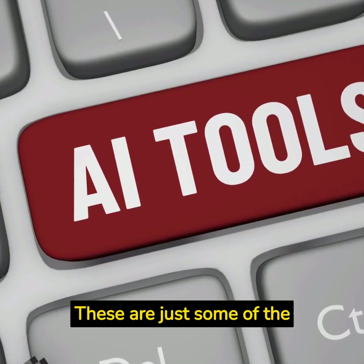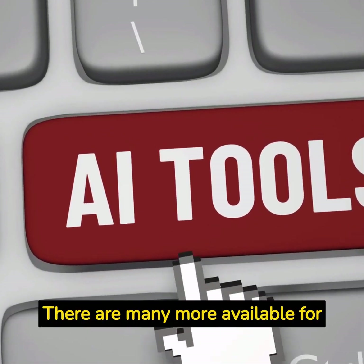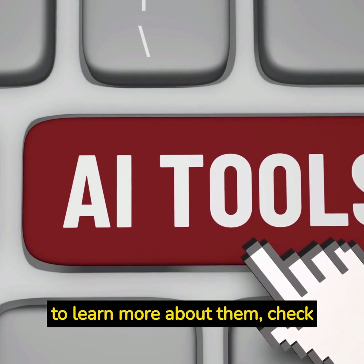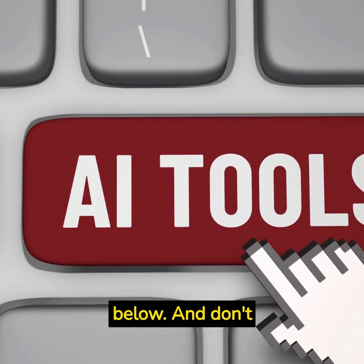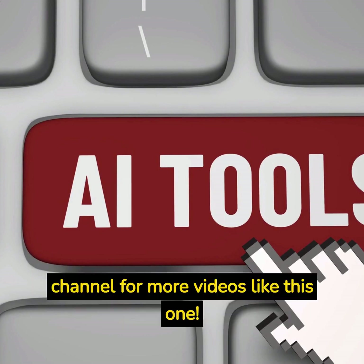These are just some of the best AI tools in 2023. There are many more available for different purposes and industries. If you want to learn more about them, check out the links in the description below. And don't forget to subscribe to my channel for more videos like this one.